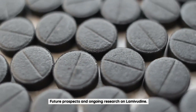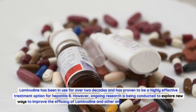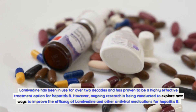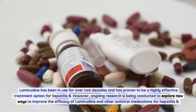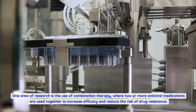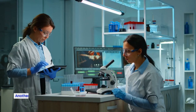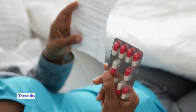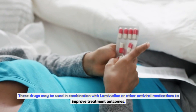Future prospects and ongoing research on lamivudine: Lamivudine has been in use for over two decades and has proven to be a highly effective treatment option for hepatitis B. However, ongoing research is being conducted to explore new ways to improve its efficacy. One area of research is the use of combination therapy, where two or more antiviral medications are used together to increase efficacy and reduce the risk of drug resistance. Another area is the development of new drugs that target different stages of the HBV life cycle, which may be used in combination with lamivudine to improve treatment outcomes.